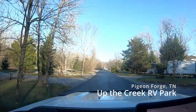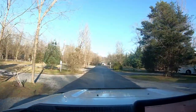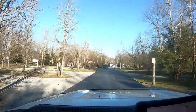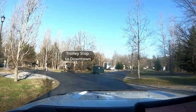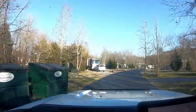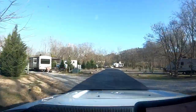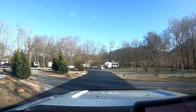Up the Creek RV Park, located in Pigeon Forge, is the perfect destination if you are looking to explore Pigeon Forge, Gatlinburg, the Great Smoky Mountains, or anything in those surrounding areas. This is a nice campground — it's well maintained, the staff were very friendly, it is all full hookup sites nestled between two creeks. There is some risk of flooding if there was a lot of heavy rain, and it could be a bit crowded in the summer.